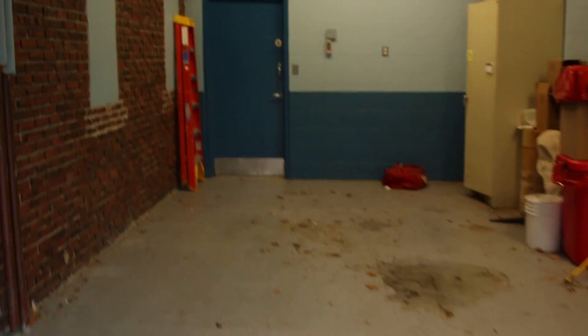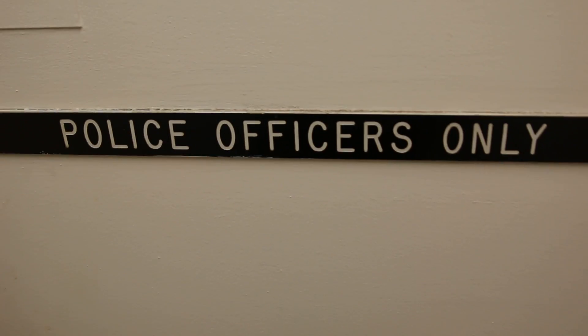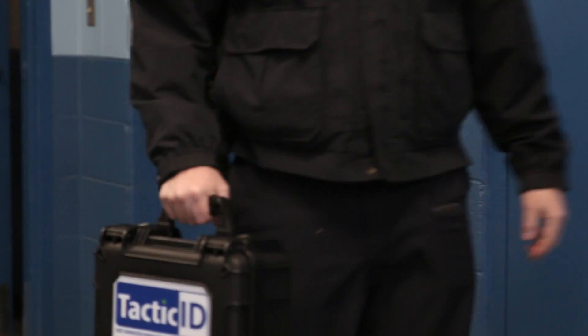Hi everyone, Greg Gentini here. I'm the Global Product Manager for Safety and Security at B&W Tech. We're here on the south shore of Massachusetts today with several area law enforcement users of Tactic ID.